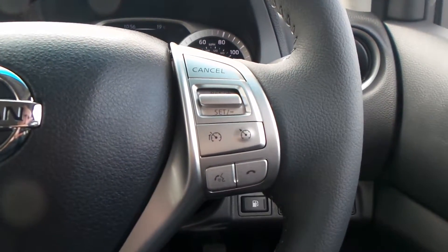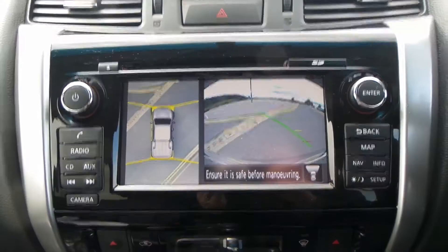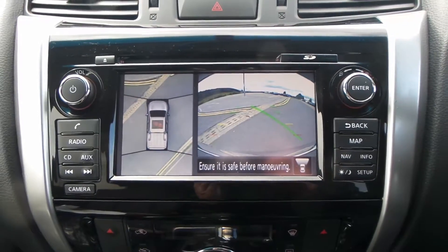You also have automatic headlights, automatic wipers, Bluetooth, cruise control and speed limiter, electric windows, electric wing mirrors, start-stop technology, and the all-round manoeuvring camera.